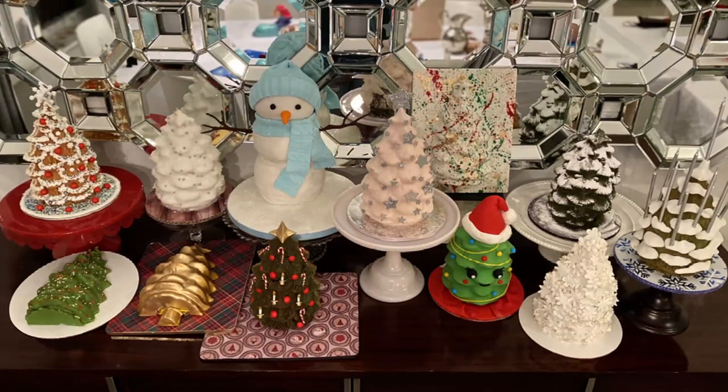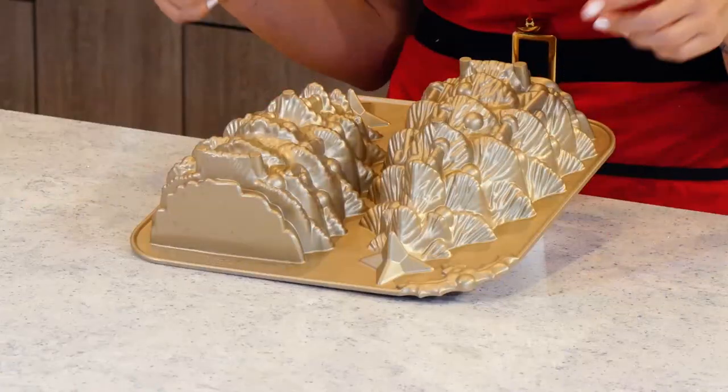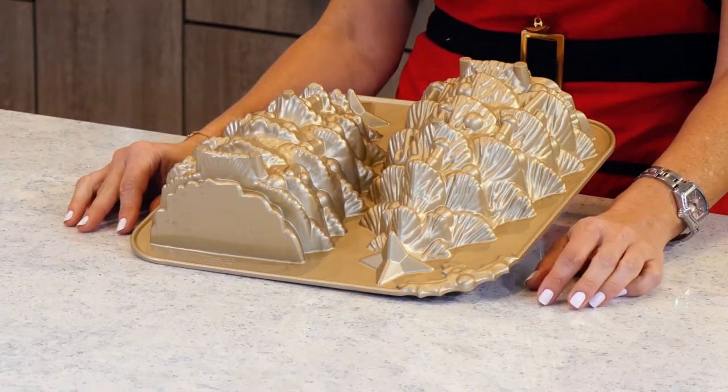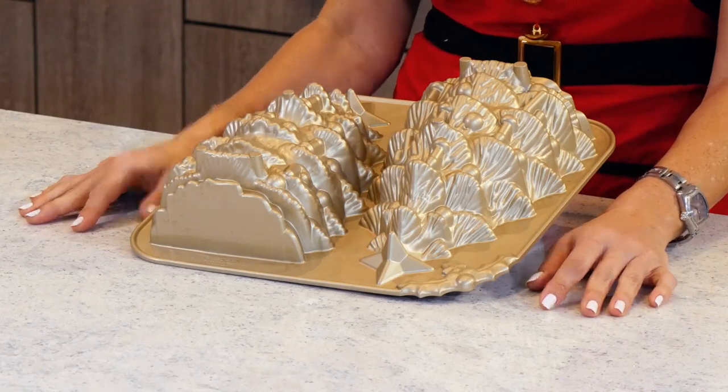Hi guys! Today I want to show you something I worked on last year, which is my 12 cakes of Christmas, and here is a quick glance at all of them. This year I have chosen to make 12 cakes out of the same mold, and I'm just decorating them different ways. So this is the mold — it's by Nordic Ware. If you go check out the link below, you can order it on Amazon. It's very easy to find, easier to find than it is to use.